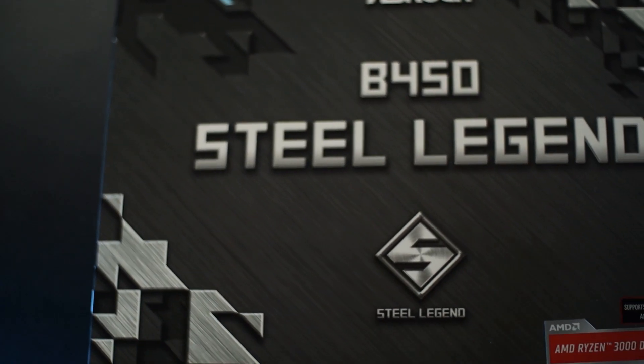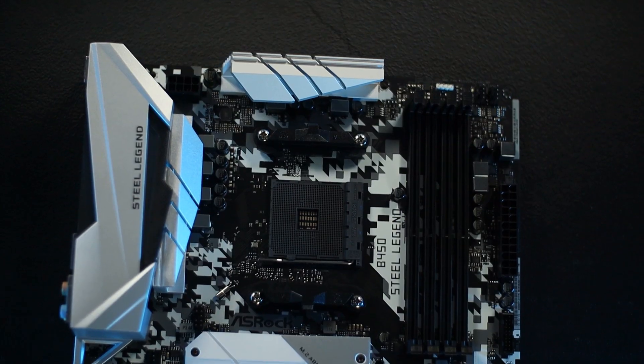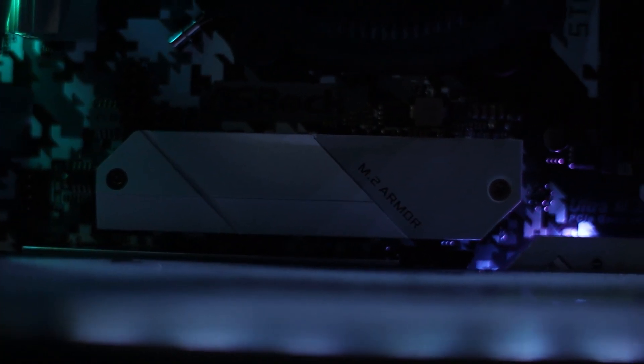AMD has been killing it, so when it comes to price-to-performance, it was a no-brainer. For the motherboard, we ended up going with an Asrock B450 Steel Legend. This motherboard is white and matches aesthetically perfect. The RGB is very, very vibrant — that's one of the main things, you want to make sure it pops, and this RGB is beautiful.